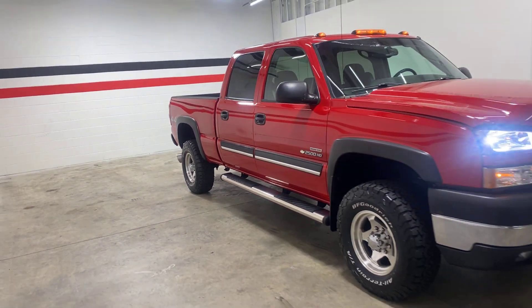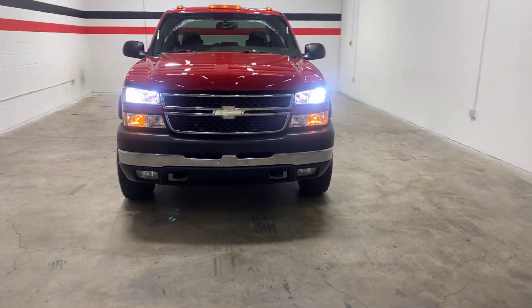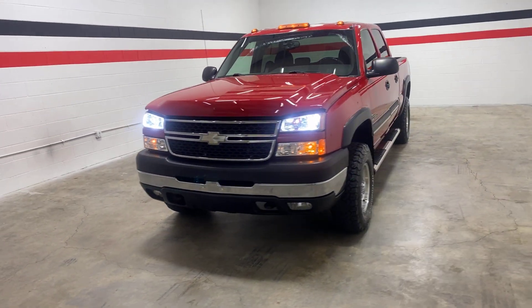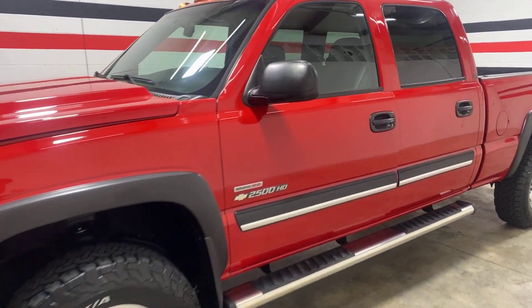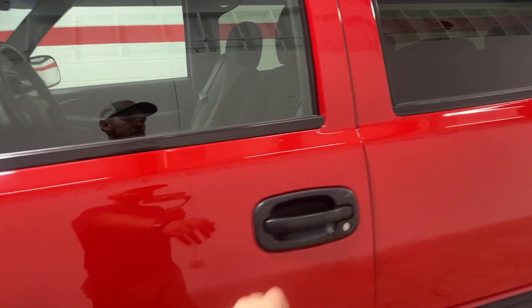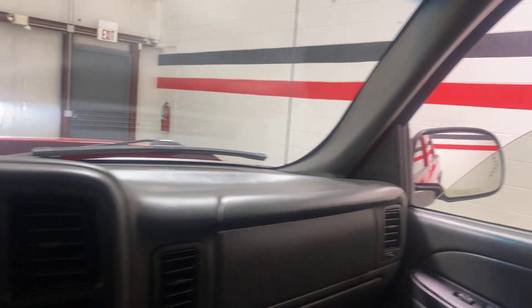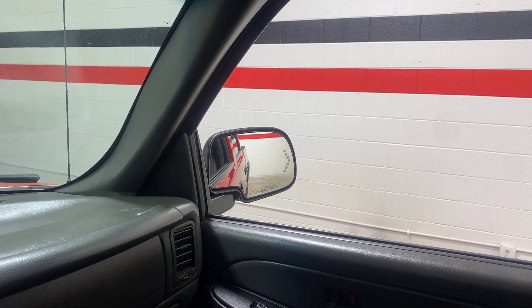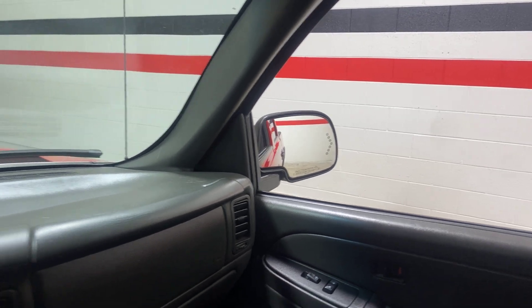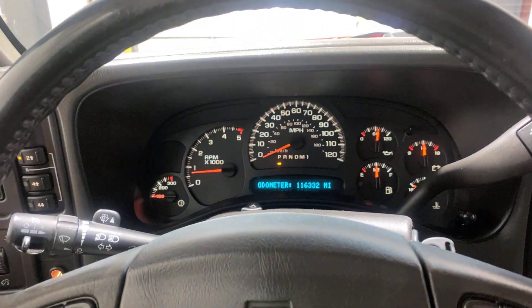The truck isn't overly loud — has a really nice tone to it. Runs and drives really great. This truck was well liked by its previous owner, very well taken care of. Rolling the window down here, not loud at all, just has a nice tone to it.